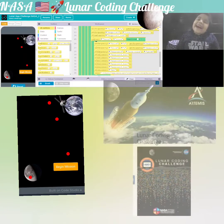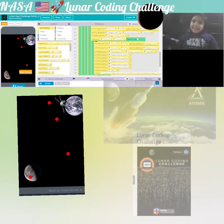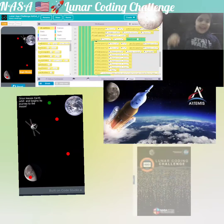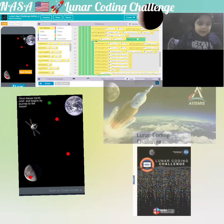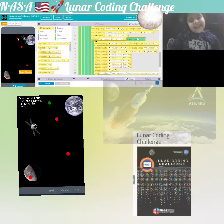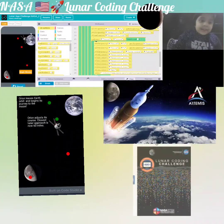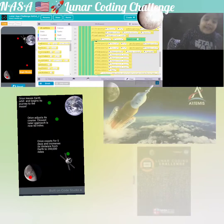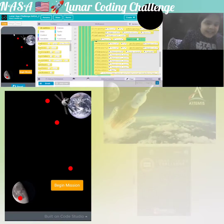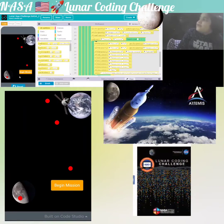Hello everybody, this is Sachi here. Today NASA has launched a new spacecraft to the moon and I'm going to show you a project that I made on it. First, it started here on Earth, and then it's following this dotted path to the moon.